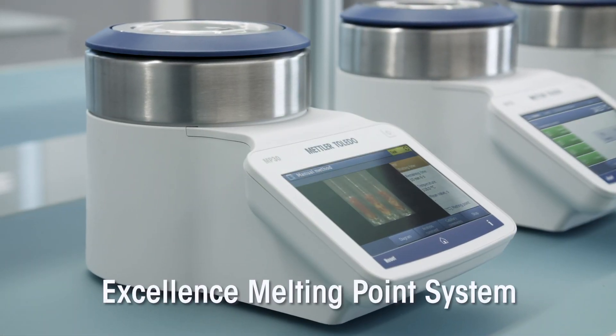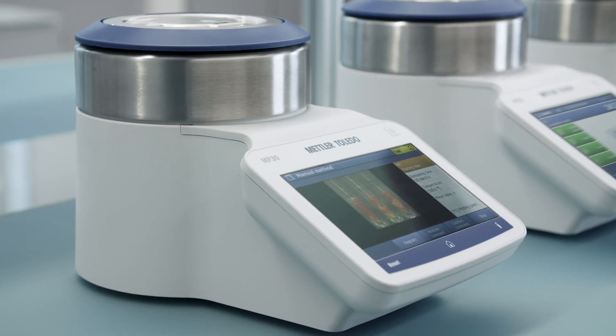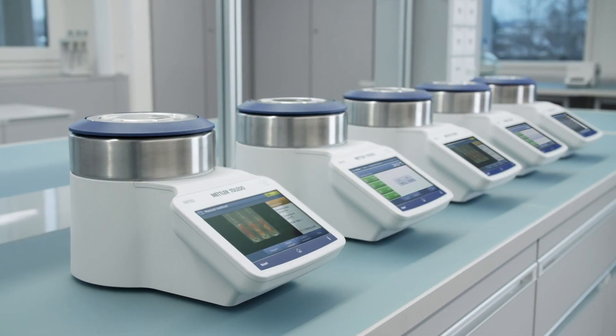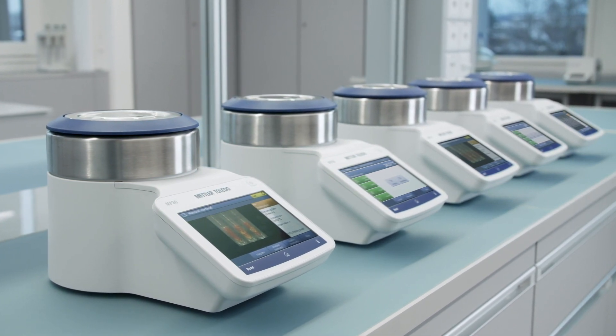The Mettler Toledo Excellence Melting Point System is a simple, efficient, and trustworthy solution for fully automatic melting point, melting range, boiling point, cloud point, and slip melting point determination.